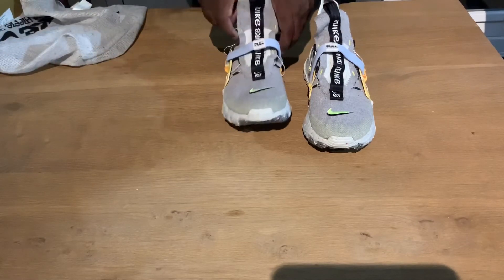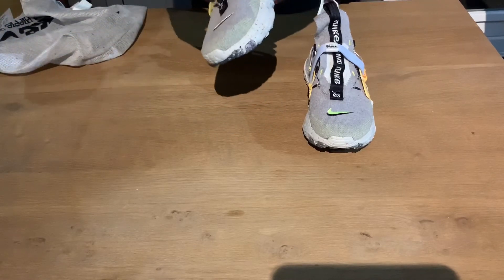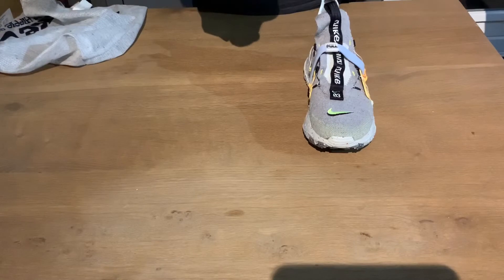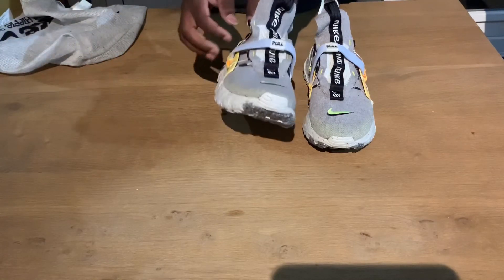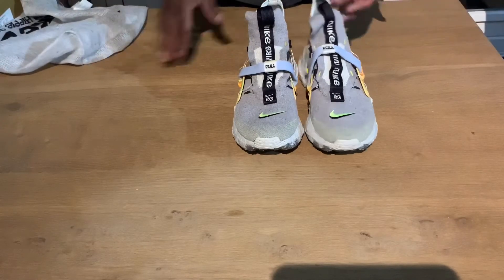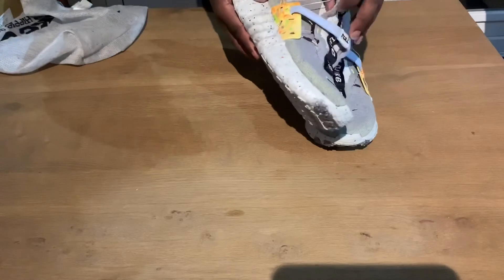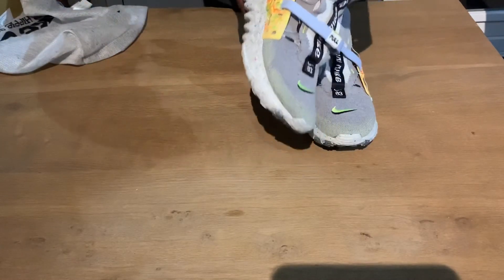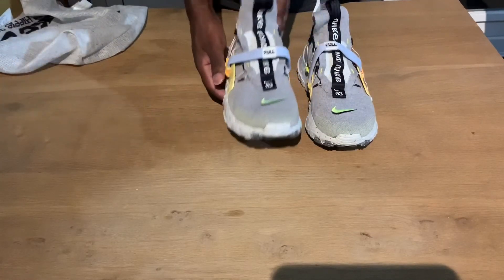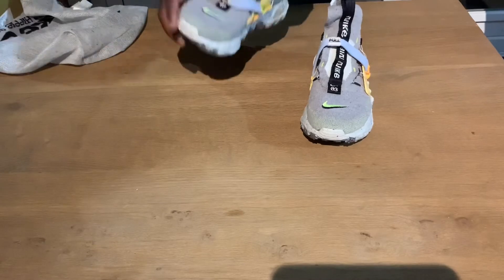There's a blue pull tab — something is clicking when I pull it, but I don't know what it does. I think pulling it makes the sneaker fit tighter. On the inside you also have some rope-like elements — you can't really call them laces but they're a feature on the sneaker. This sneaker is really weird.